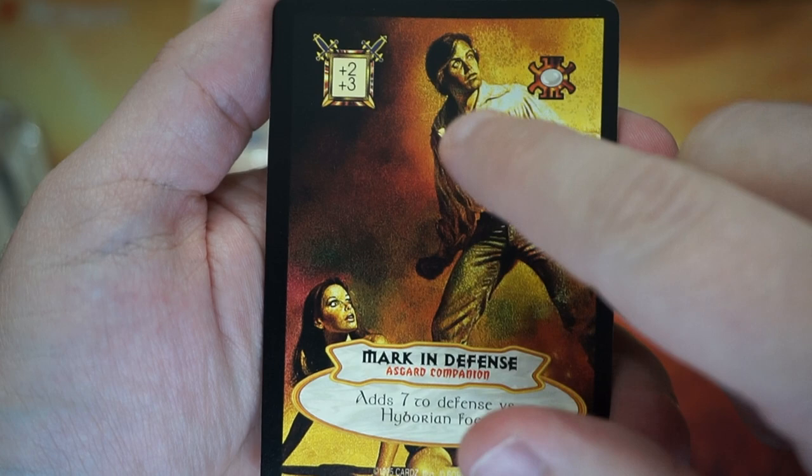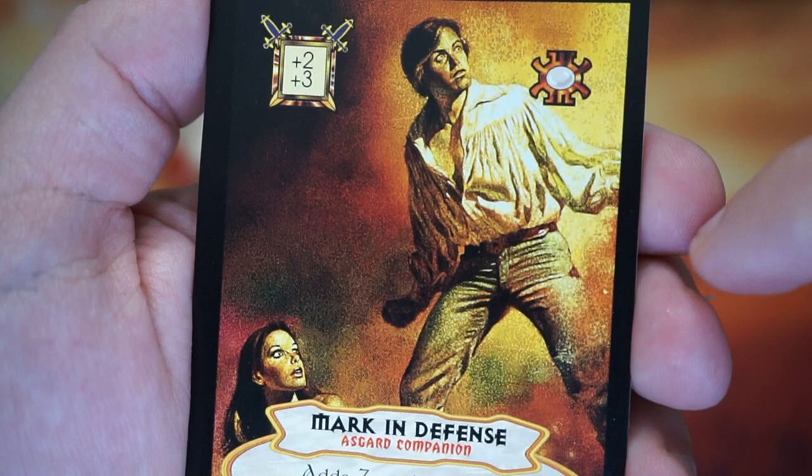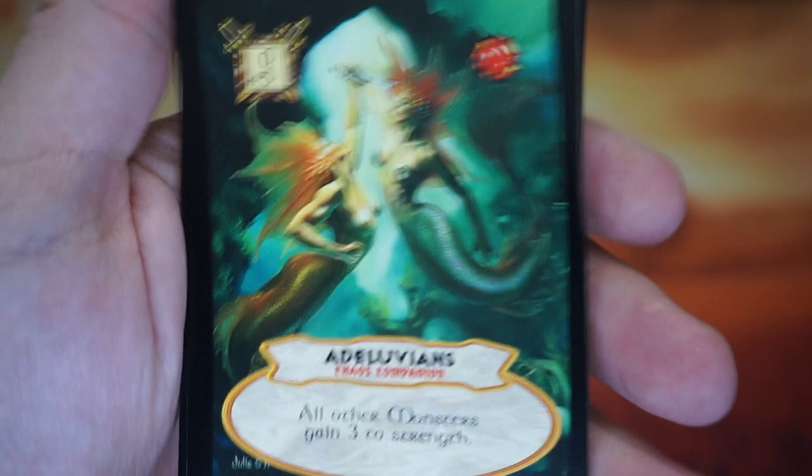Mark and Defense. Does that not look like Mark Hamill, you guys? Does that not look like Luke Skywalker? Just a little bit. I think that's definitely what they were going for. That's hilarious, I love it.